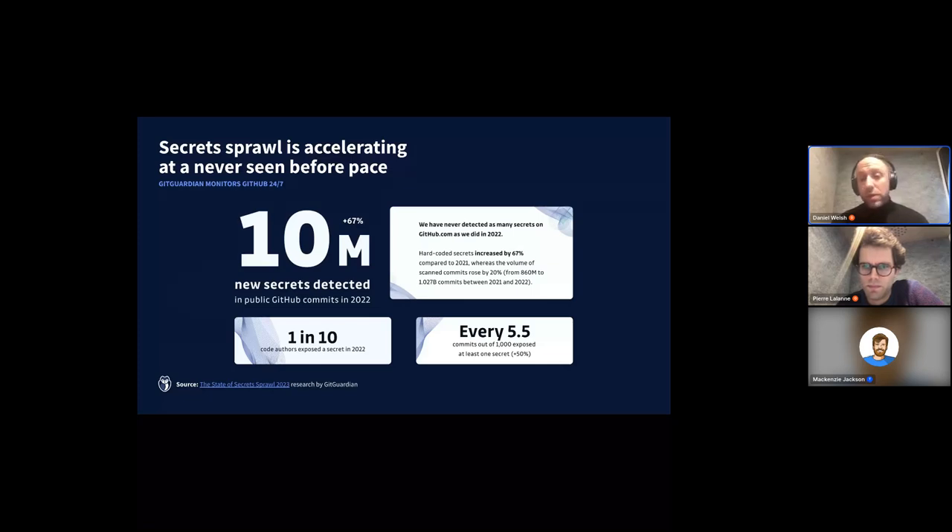We've seen that this problem has grown year on year. Here you can see some figures from our last report — what we call the State of Secret Sprawl — an annual report analyzing data and trends in secrets leaked on public-facing GitHub. Over the past year, the total volume of commits hitting public GitHub increased 20% year on year, but the volume of secrets exposed in that code increased 67%. The relative number of secrets in code hitting public GitHub has increased every year since 2017.